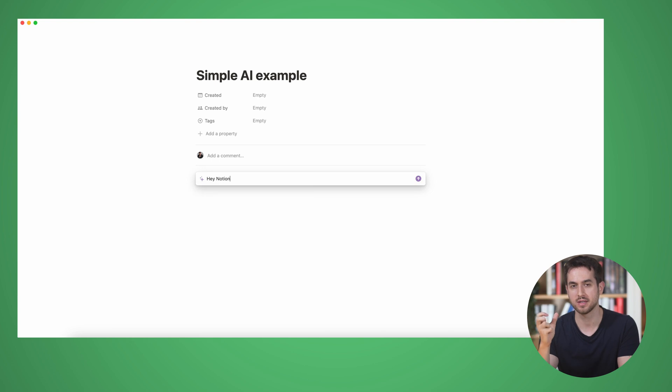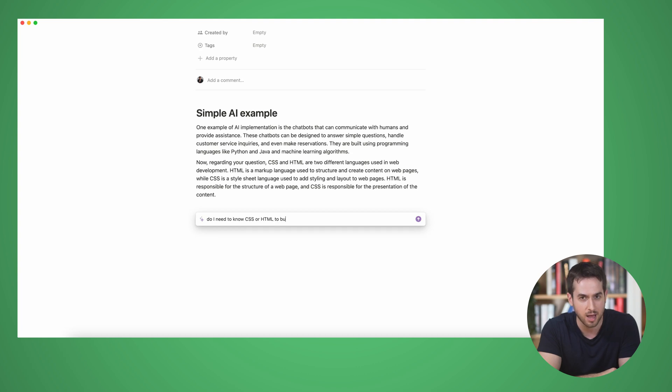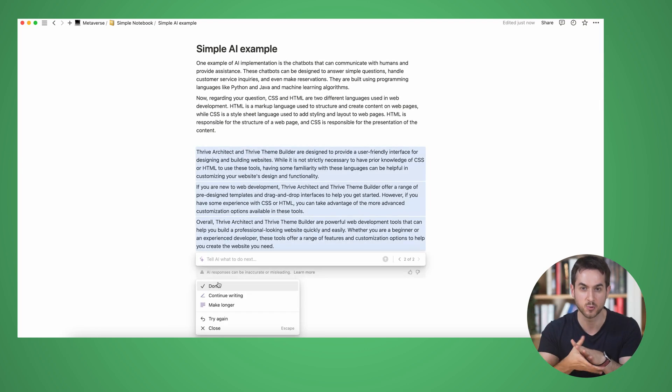Last but not least, my personal favorite: Notion AI. I'm definitely biased — if it weren't for the fact that I use Notion to keep track of all my tasks and calendar items, I would have put Jasper as my number one tool, even though it's a little pricey. But Notion is a productivity tool where you can create to-do lists, write documents, invite others to collaborate, and now it also brings AI into the mix. It feels like an all-in-one productivity Swiss army knife.